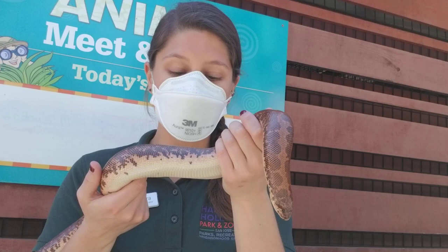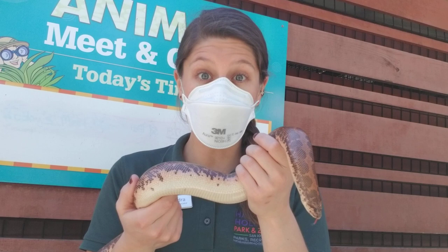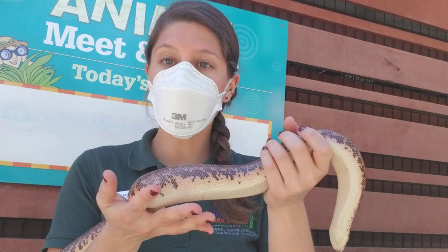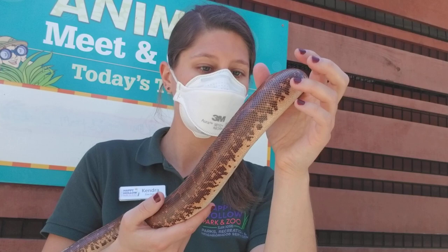Most people know that reptiles generally lay eggs, but sand boas are a unique animal. They are what we call ovoviviparous — which basically means that they have live birth. They give birth to their live young, and when they are born they're in these sort of membrane sacs, so it's sort of halfway between an egg and a live birth.